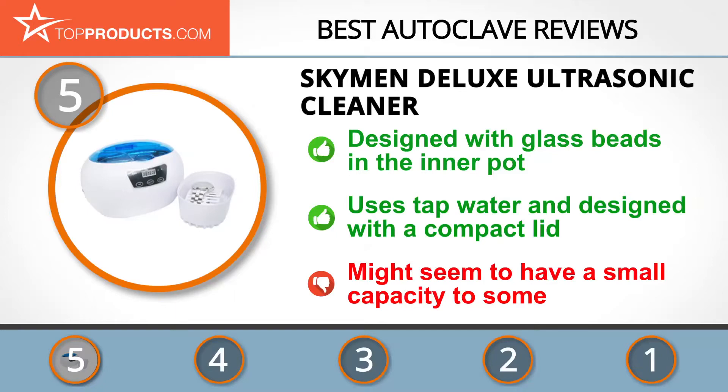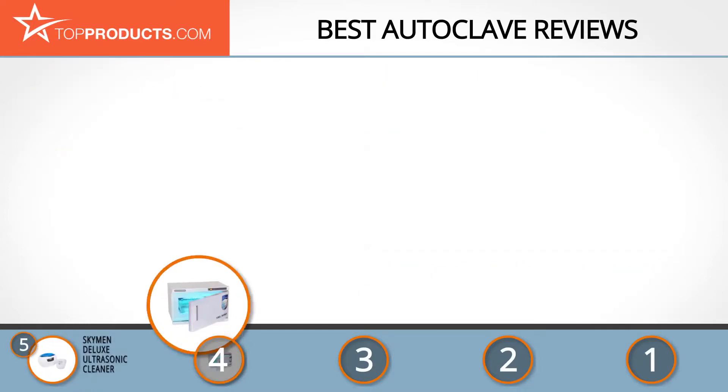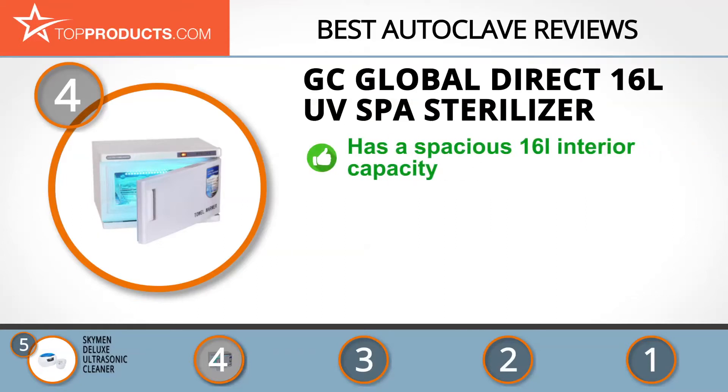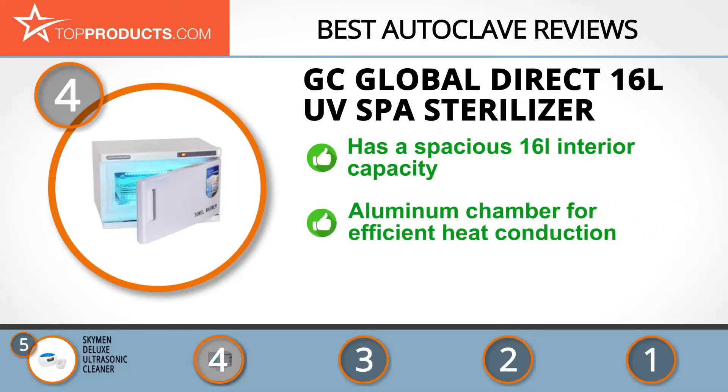Next on our list at number 4 is the GC Global Direct 16L UV Spa Sterilizer. Variety goes a long way in the home care industry, and GC Global Direct offers its customers a wide array of quality appliances for household use. The brand's UV Spa Sterilizer features a spacious 16-liter capacity.